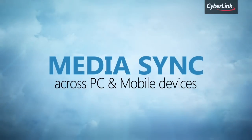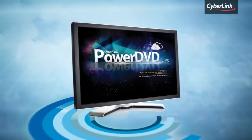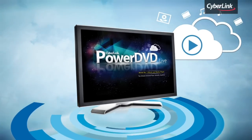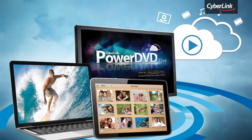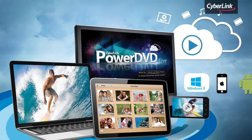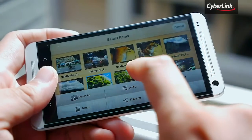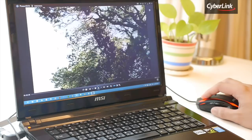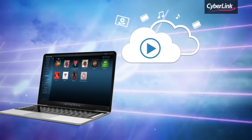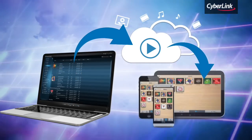Syncing your media via CyberLink Cloud is easy. You can sync media content to your PC with PowerDVD Live and to your iOS and Android devices with the free PowerMedia Player mobile app. PowerMedia Player automatically uploads videos and photos you take on the go, so you can watch them later on your PC. You can also manage playlists on PowerDVD Live, then sync them to your mobile devices.